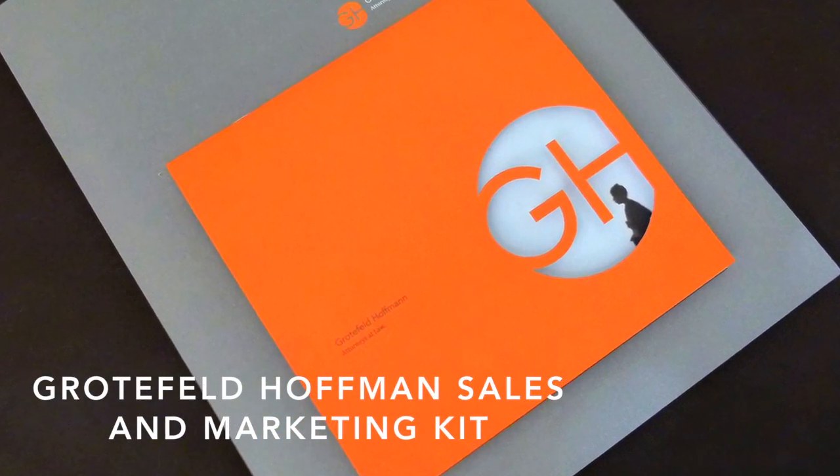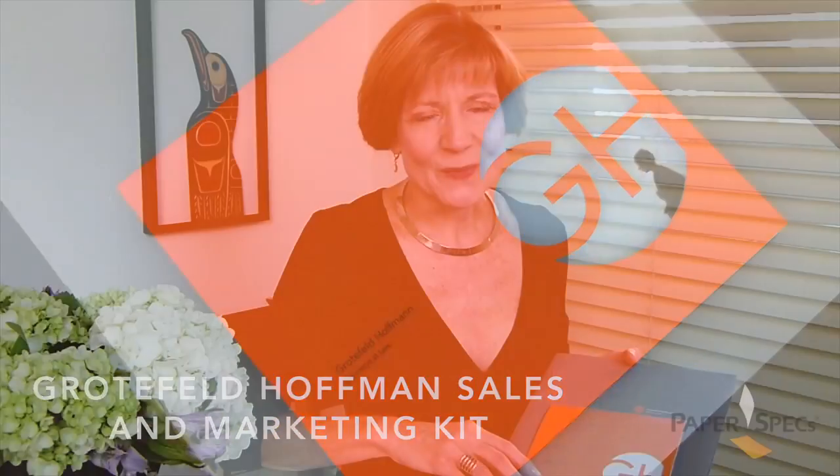Hi everybody, I'm Sabine Lenz, the founder of PaperSpecs with your weekly dose of paper inspiration. Insurance abrogation, product liability, catastrophic loss litigation — none of these topics sound very sexy or inspiring.